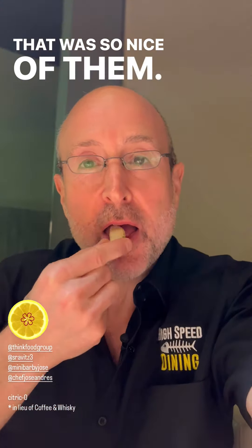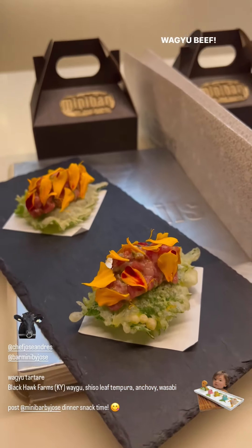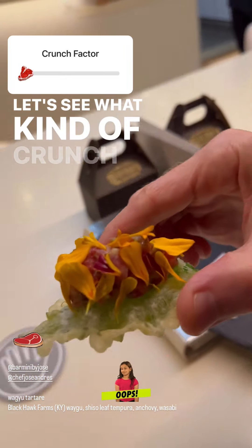Look at the crazy things going down here at Bar Mini — it's next door to Minibar. We just finished our crazy 21-course meal, getting a few more snacks. Wagyu beef, two of them. Let's see what kind of crunch we got going here.